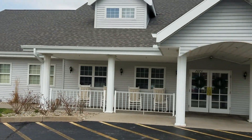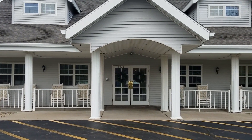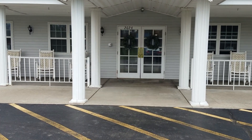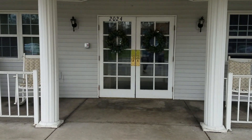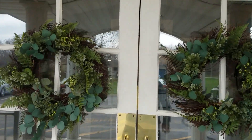Welcome to Elkhart Place Senior Living. We are located in the Jimtown area of Elkhart, Indiana, right off of State Road 19 and about a mile away from the US 20 bypass, which makes us nice and accessible for anyone in the Michiana area to get to.